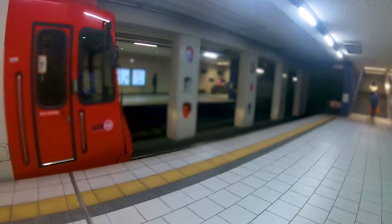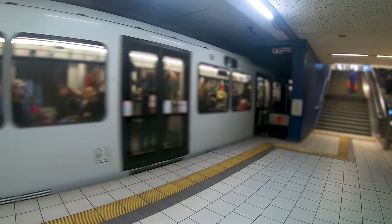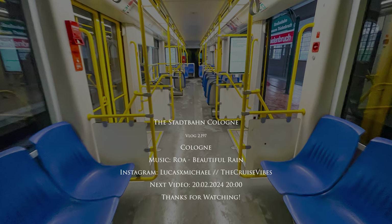Here we are going into the tunnel, and from there on there is not too much to see. We will see the train arriving at Appellhofplatz and then listen to the sound of the train as it leaves the station. And that's already it for this video. In the next video we will see days 3 and 4 of my cruise, and then in the following video the second part of this trip where I will travel to Schlebusch on line 4. Hope you enjoyed this video — if you did, please consider commenting, liking, or sharing. If you want to see more train videos, make sure to follow and I hope to see you in the next video.